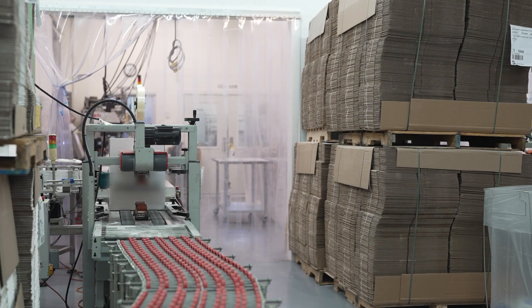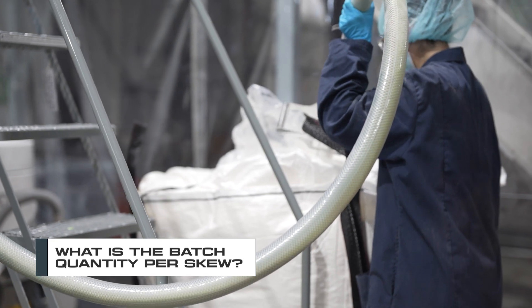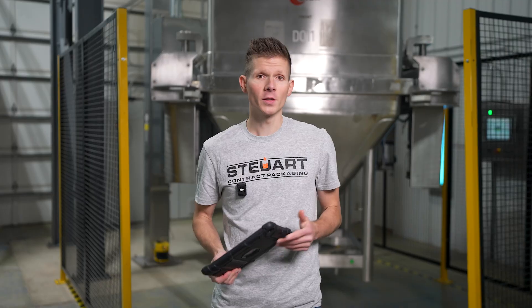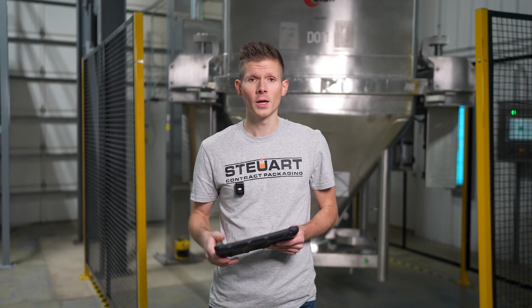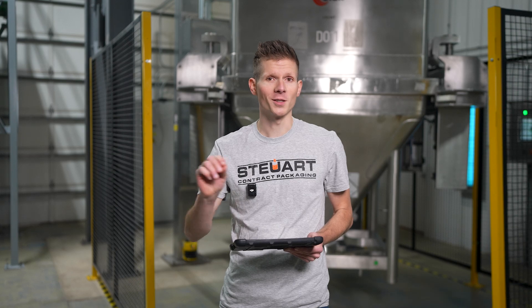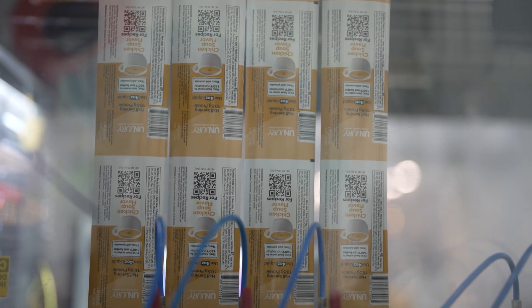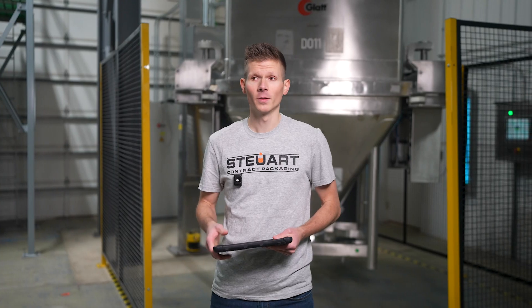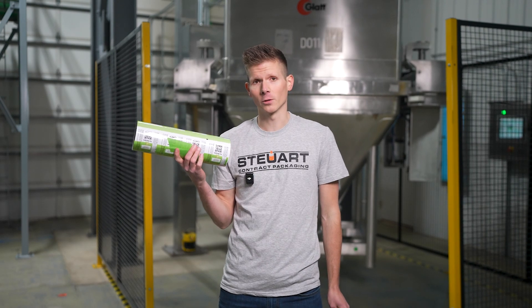Another factor to consider is the batch quantity per SKU. The higher the volume, the lower the waste will be as a percentage. This is because much of the waste that occurs typically happens during setup of the machine. So the more units that you run, the less impactful that waste is going to be. This is especially true of film, where seventy to eighty percent of the waste that occurs happens during initial setup. For example, it can take twenty-five feet of film just to thread the machine, and that'll add up really quickly.